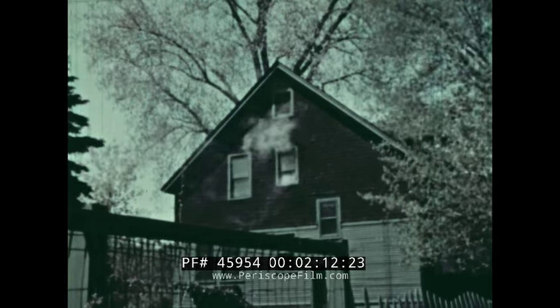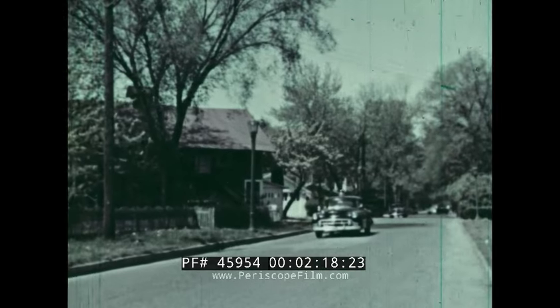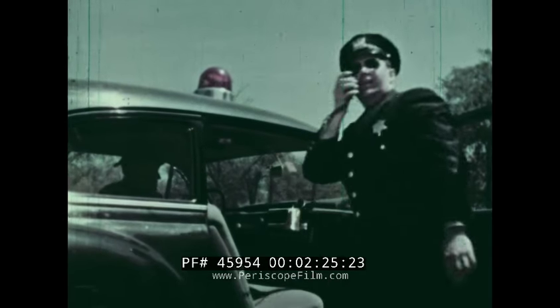What's this? It looks like a fire. Will anyone see it? A watchful policeman notices the smoke, and quickly calls in the alarm over the police radio.